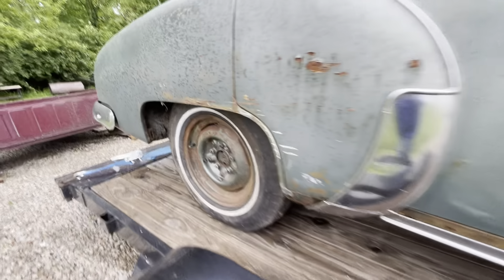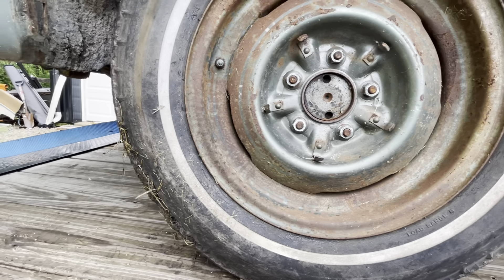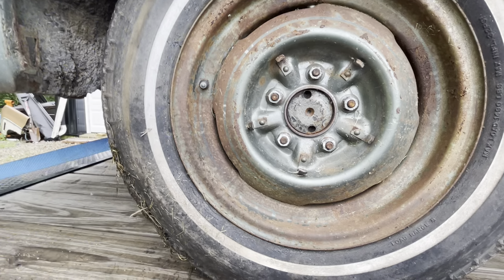Four-ply. The other side had the Firestone Firehawk. This is a mystery tire — another All-State tire.